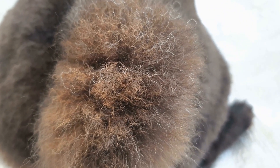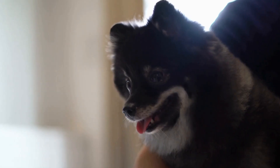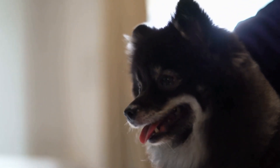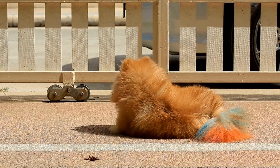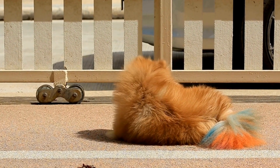Incorporating puzzle games into your Pomeranian's routine is essential to keep their minds stimulated, prevent boredom, and promote overall mental well-being. It is vital to remember that every dog is different, so it may take some trial and error to find the puzzle games your Pomeranian enjoys the most. Be patient, make the games rewarding, and watch as your Pomeranian tackles these mental challenges with enthusiasm.